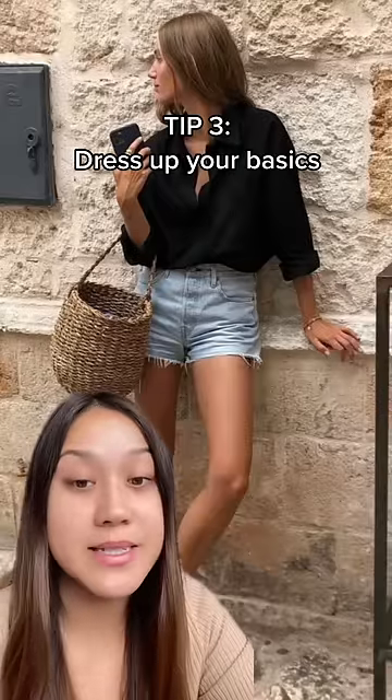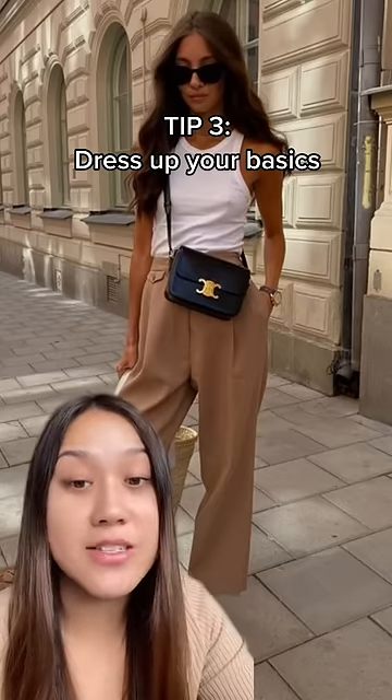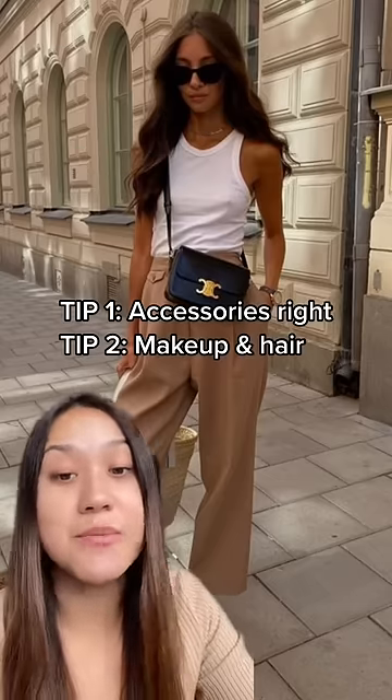Tip number three is to dress up your basics. Basics are the backbone to any chic closet — dress them up by following tips one and two.